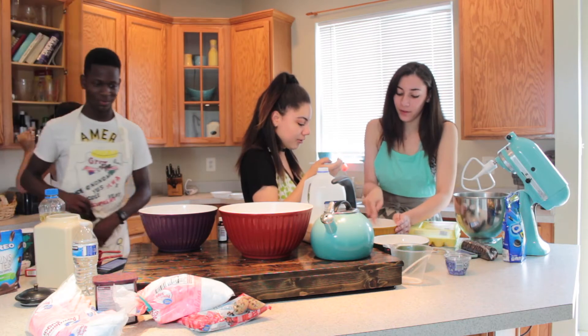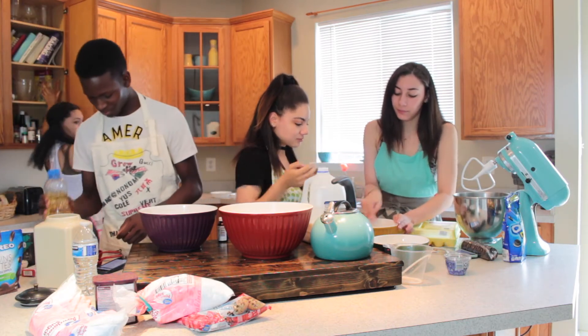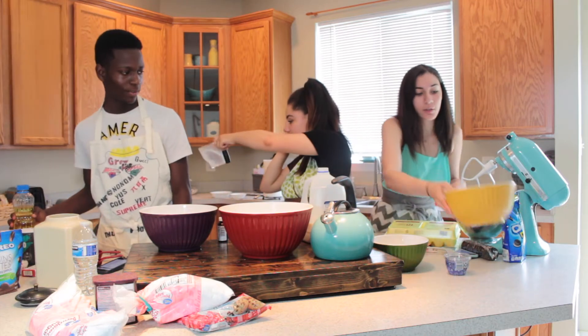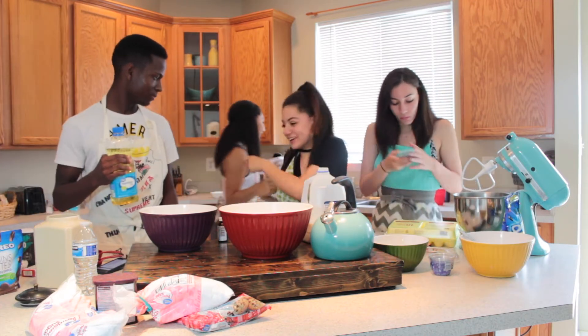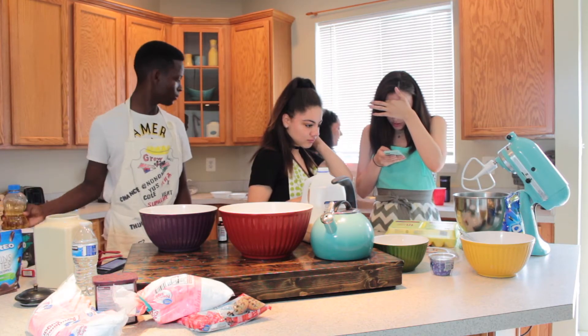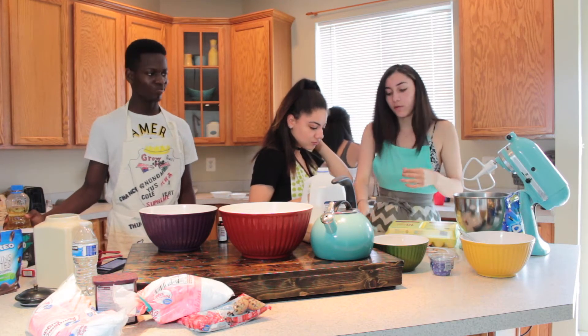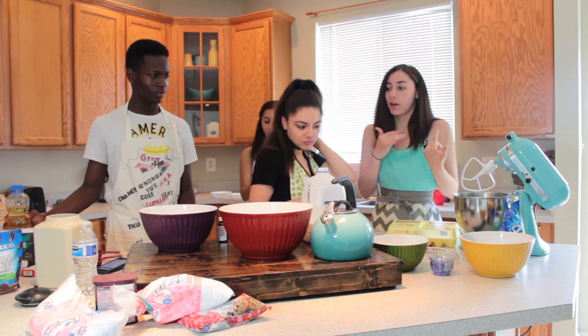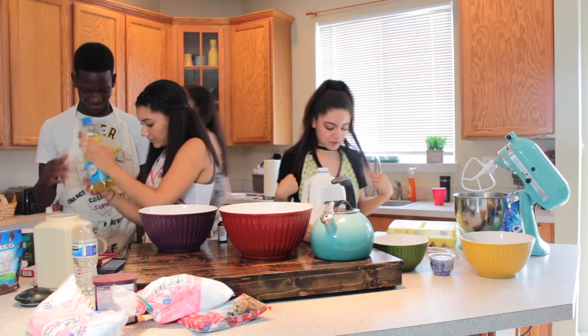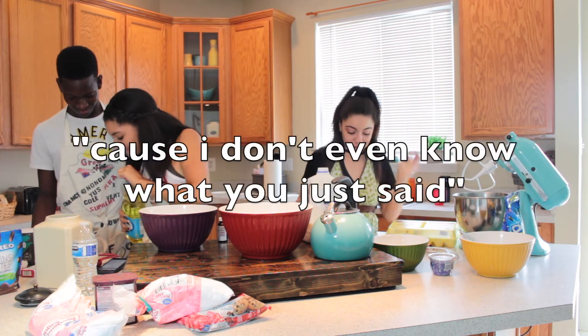It smells so good already. Now mix cake flour, sugar, baking powder, and salt in the electric mixer. So we need two and four cups — divided in half is one. Okay, yeah that's probably better, because I don't even know what you just said.